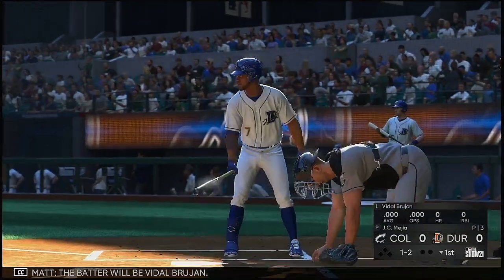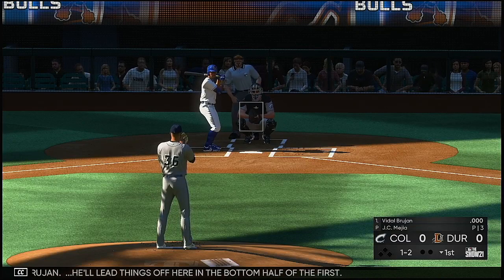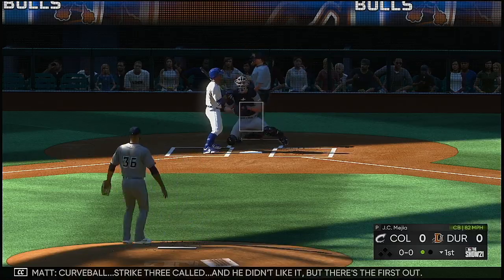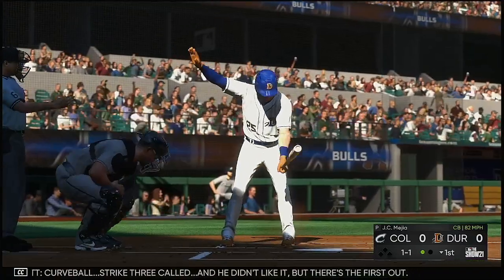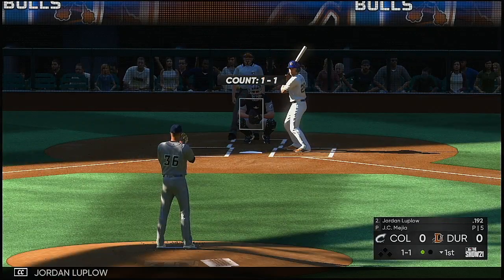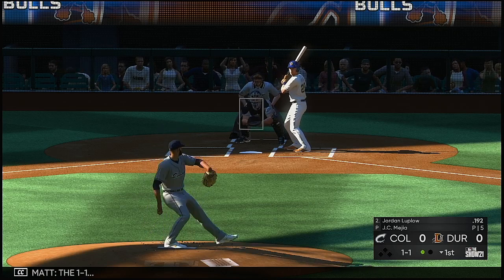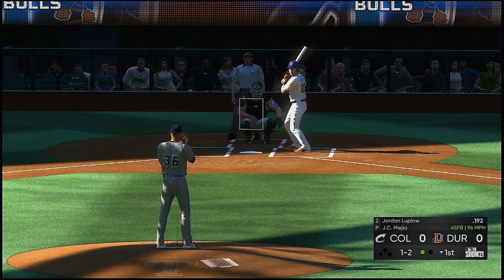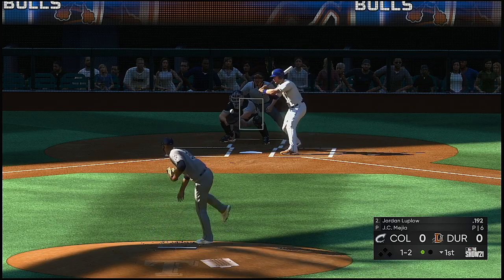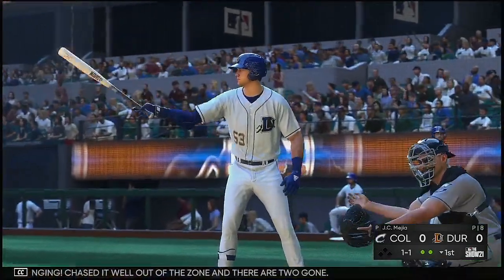The batter will be Vidal Brujan. He'll lead things off here in the bottom half of the first. Curveball, strike three called — and he didn't like it, but there's the first out. Next, it'll be Jordan Luplo. Got him swinging. Chased it well out of the zone, and there are two gone.